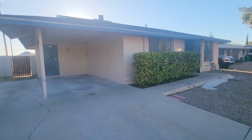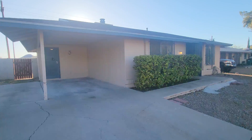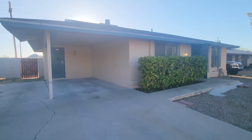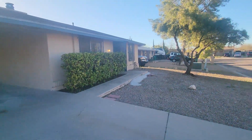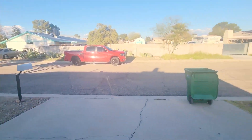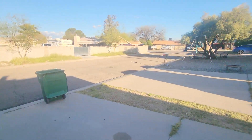Hello, this is Robert with Blue Fox giving you a little tour of 2632 West Vereda Amarillo in Tucson. Just kind of give you a little look around the neighborhood.